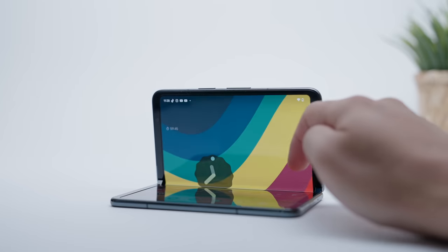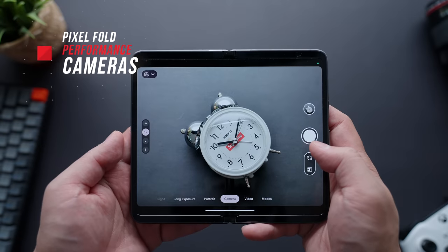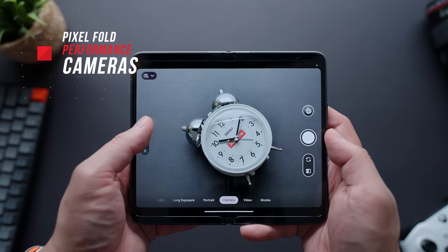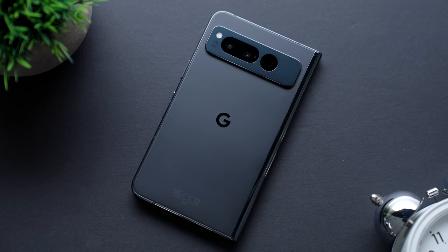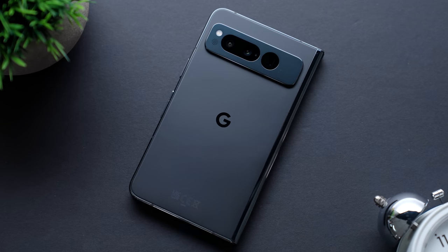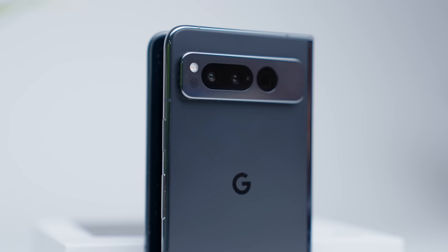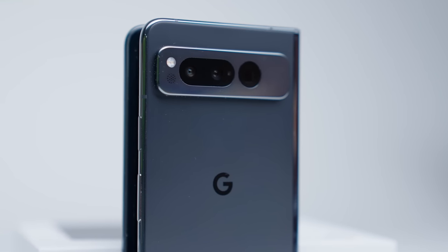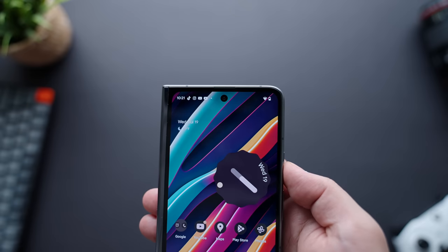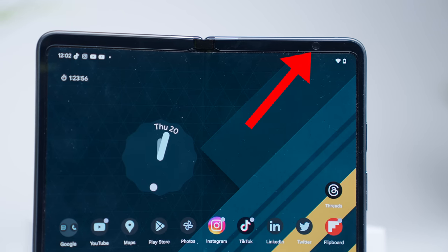Let's get into the camera performance on the Pixel Fold, as it does bear the Pixel name, so we're going to want to make sure it lives up to the high standards associated with it. This phone is loaded with cameras — five total. You get three cameras on the rear: a 48-megapixel primary wide-angle camera, paired with a 10-megapixel ultra-wide and a 10-megapixel 5x telephoto zoom. You also get a 9.5-megapixel selfie camera on the front display, as well as an 8-megapixel inner camera on the bezel.